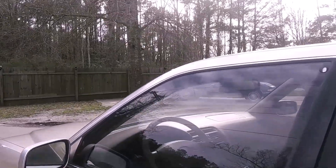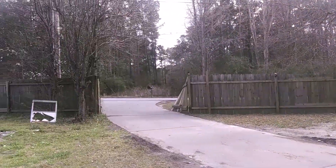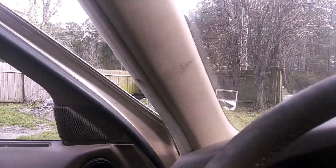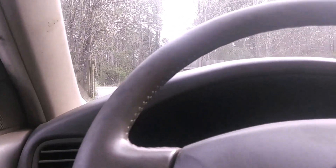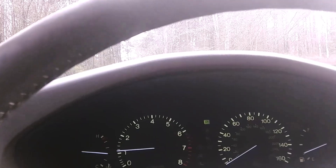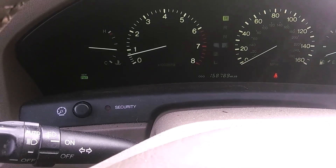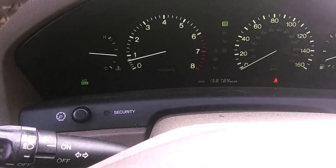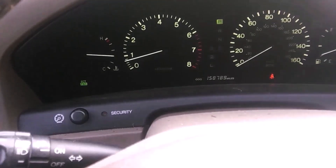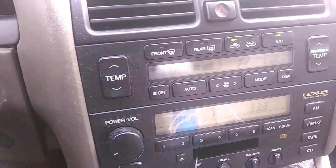About to hop inside Goldie and go over to my brother Meech's house. Goldie's got a cool 158,789 miles on her. She still runs like brand new, nice and smooth. Got the AC on, ice cold.